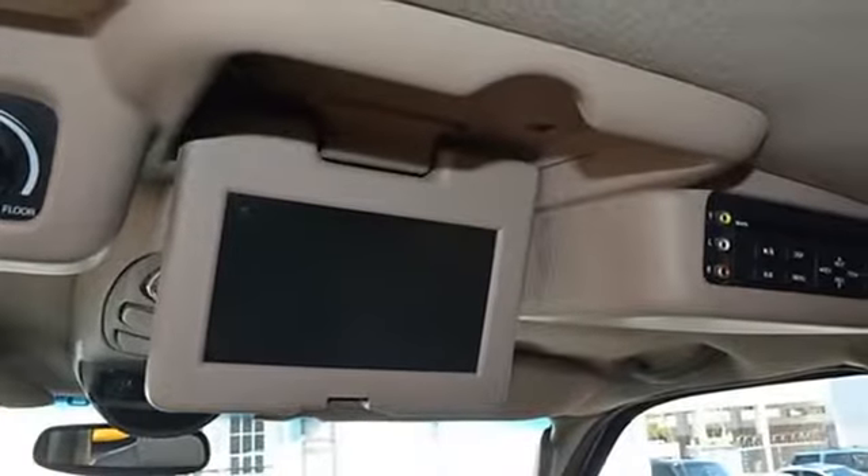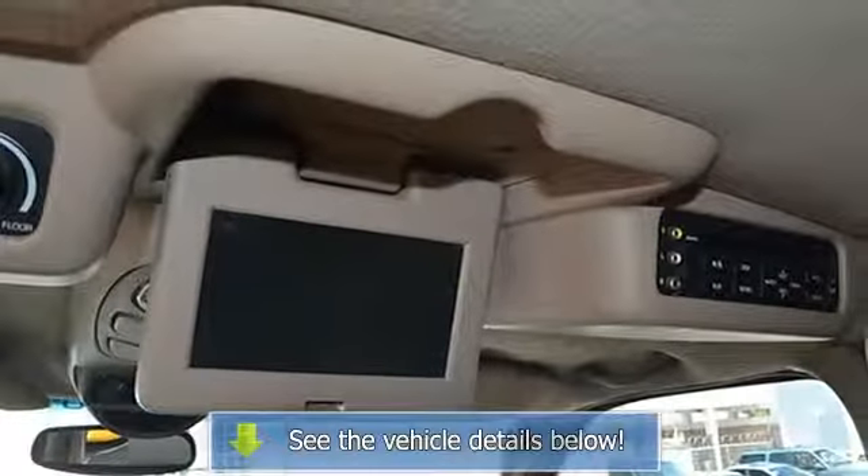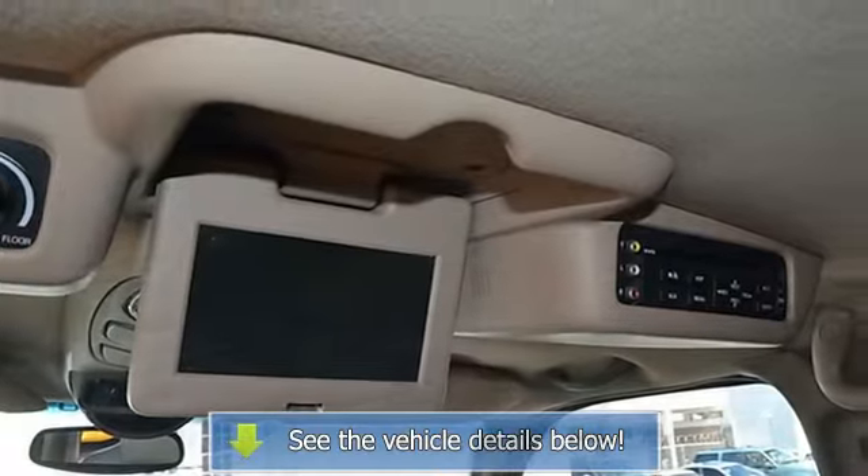Further features include anti-lock brake system, rear defogger, fog lights, intermittent wipers, AM/FM radio, CD changer, and anti-theft system.